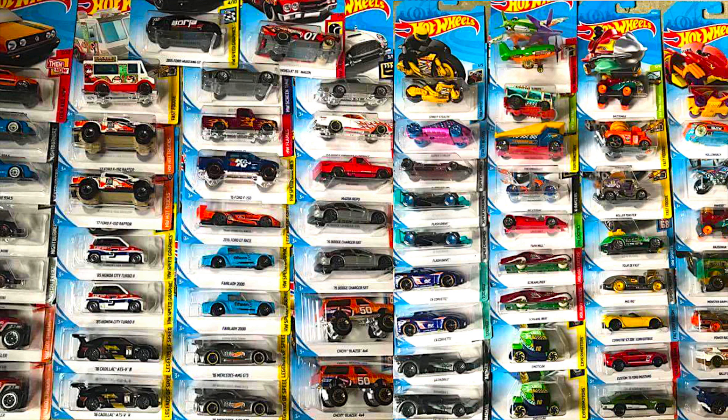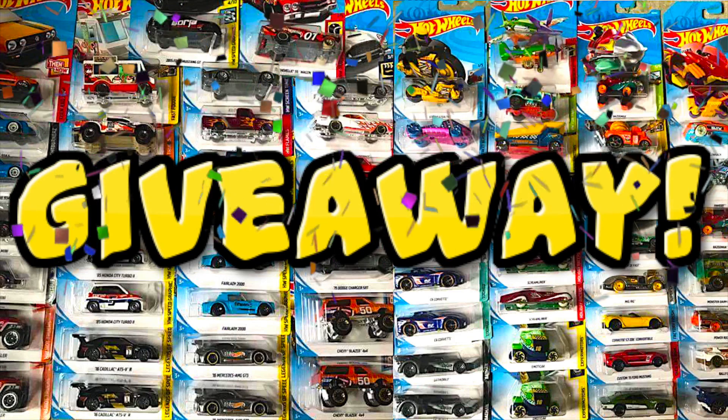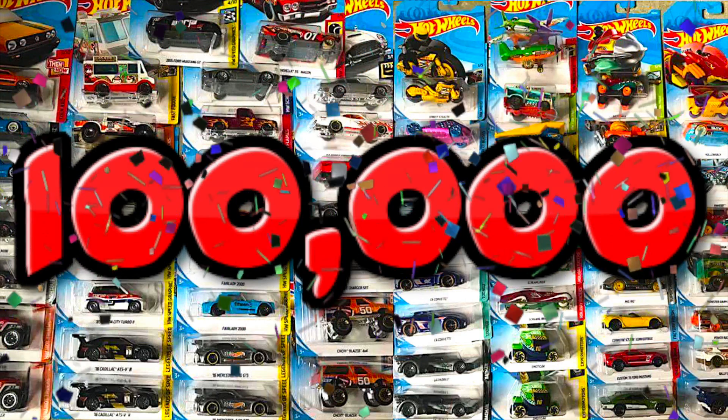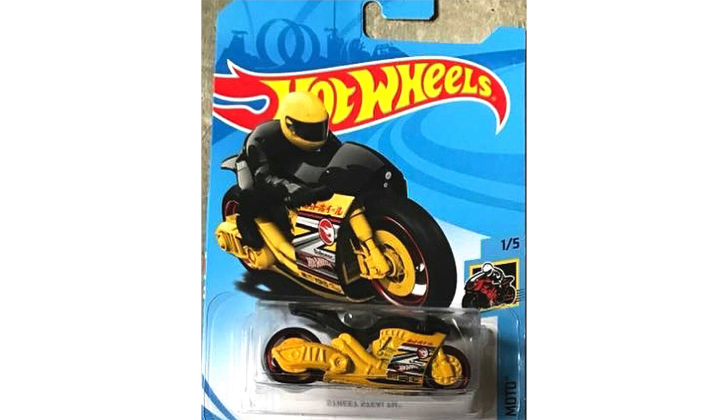Hey guys, what's going on? It's Hot Thigh Cast Garage and today we're going to take a look at the brand new 2018 Hot Wheels D case. With another case approaching, you guys know another Hot Wheels giveaway is coming up here, so make sure you stay tuned for the unboxing. I've also got a lot of other cool videos planned, so please subscribe if you haven't already. It's also looking like we might hit a hundred thousand subscribers by the end of this year, and that was my goal for 2017, so let's make it happen.